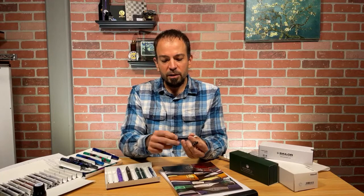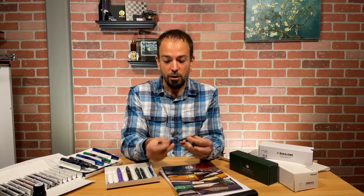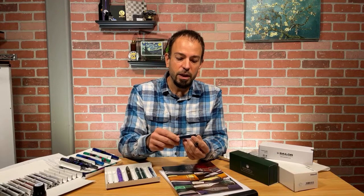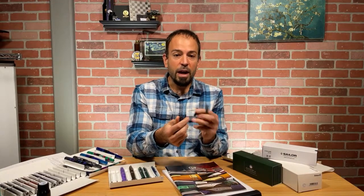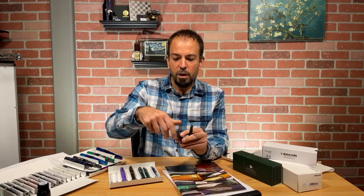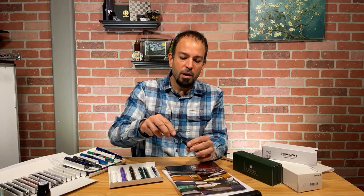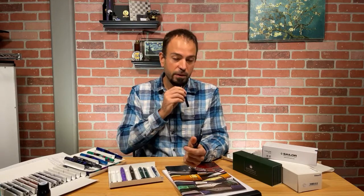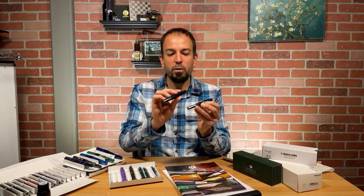One of the neat things about the Kaweco Sport is that you can fill it three ways. You have an international size ink cartridge to start. You could also use a Sport piston converter, which is unique to this particular type of pen. Then you could silicone grease the threads on the section and fill the entire barrel with fountain pen ink to convert it to an eyedropper fill pen. There are quite a few different nib sizes available: extra fine, fine, medium, broad, and double broad — which is actually surprisingly popular for this model. There's also a pocket clip you can purchase separately to clip it to your pocket or bag. It's a really nice compact, portable fountain pen.